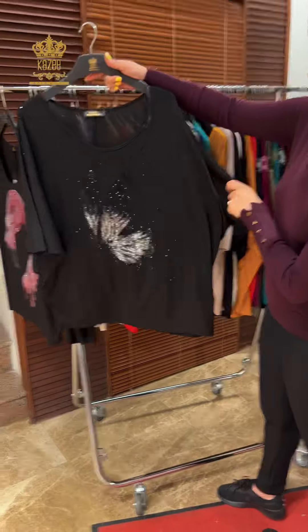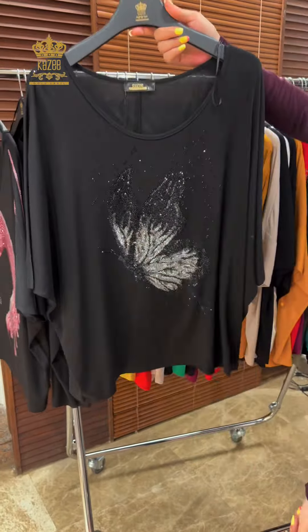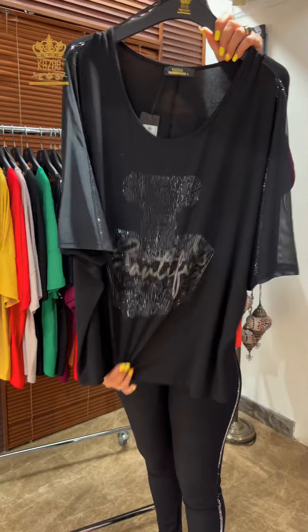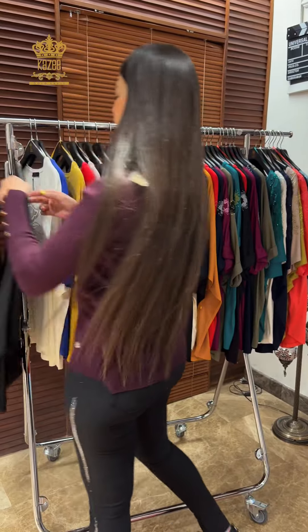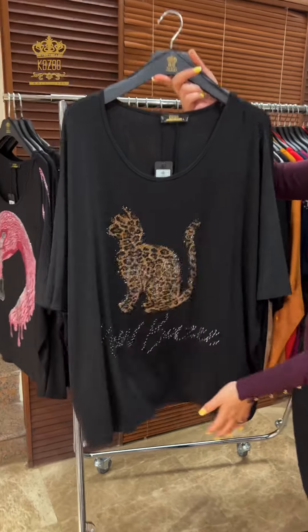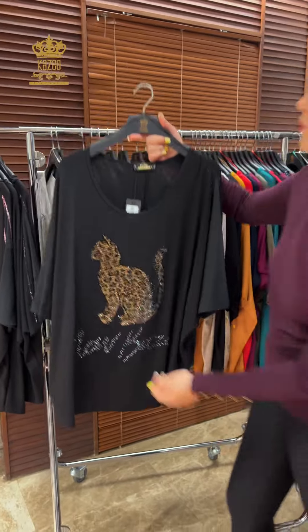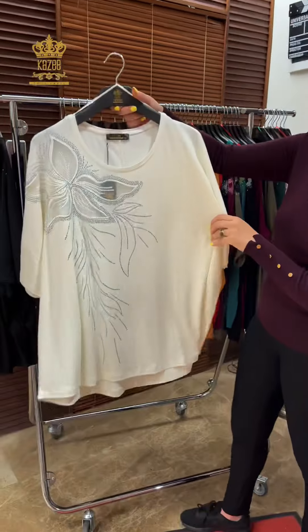Hello everybody! Today I'm gonna show you a different design, different color t-shirt in big size. First I'm gonna show you this model with this design — it's very nice. Sizes are small, medium, and large. In small size we have crystal in pink, we have this model, and we have another model with this design.